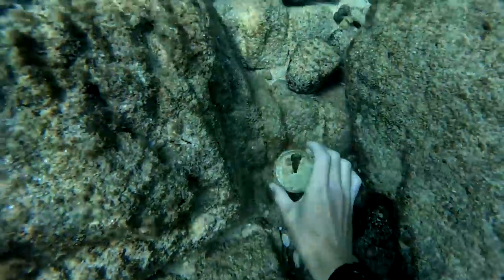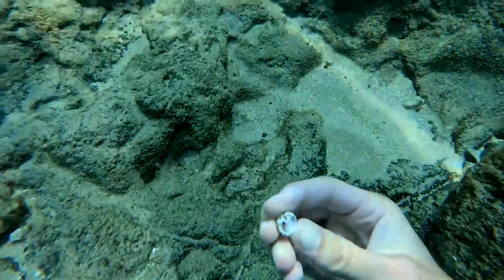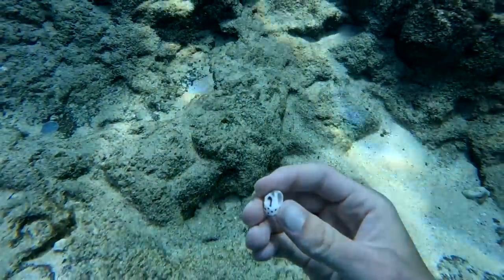Then I found another top of a soda can and a shell that looked nice, but when I looked more closely I realized it had a hermit crab living inside. I don't know if this is the best home for him, but I'm gonna leave him here so he can figure it out.